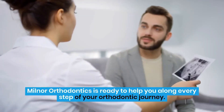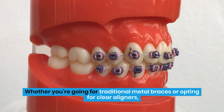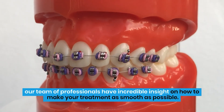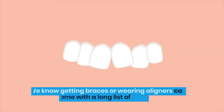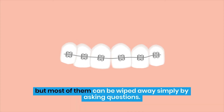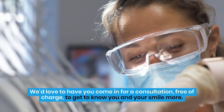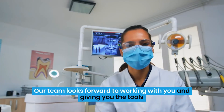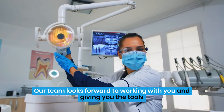Milnor Orthodontics is ready to help you along every step of your orthodontic journey. Whether you're going for traditional metal braces or opting for clear aligners, our team of professionals have incredible insight on how to make your treatment as smooth as possible. We know getting braces or wearing aligners can come with a long list of worries, but most of them can be wiped away simply by asking questions. We'd love to have you come in for a consultation, free of charge, to get to know you and your smile more. Our team looks forward to working with you and giving you the tools to face any frustrations treatment may throw your way.